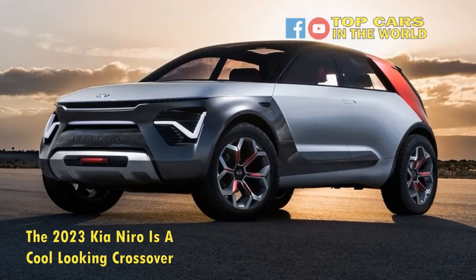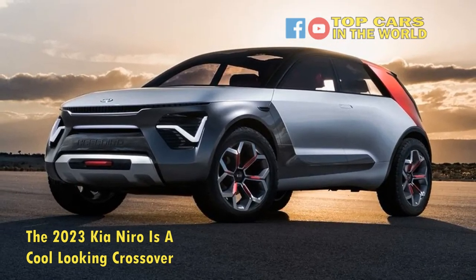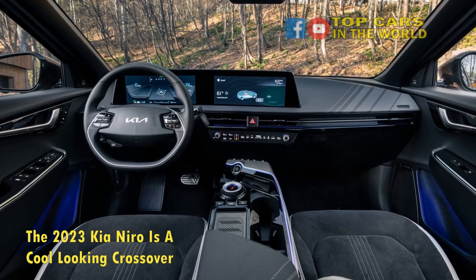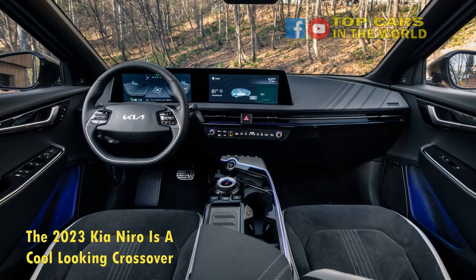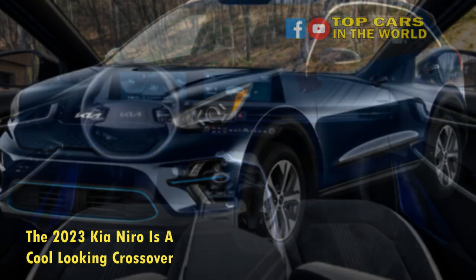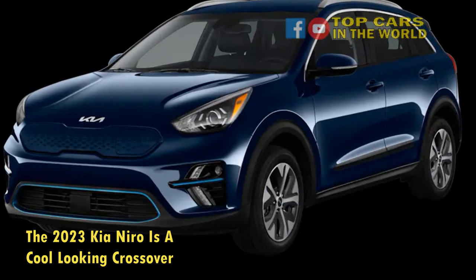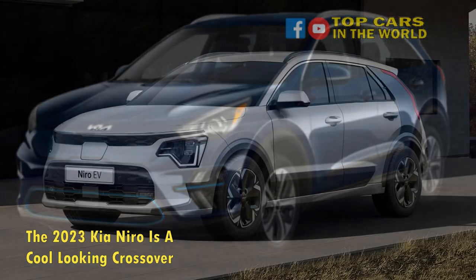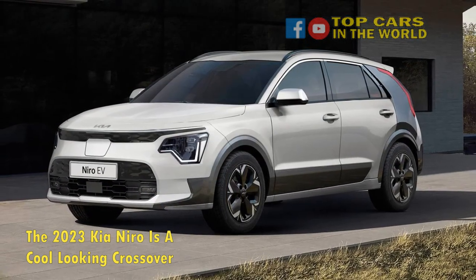The benchmark results paint a clear picture in this regard. The Galaxy A13 achieves 512 points in 3DMark and 156 points in Geekbench and 582 points. Although the anything-but-strong performance causes occasional stutters, the battery in turn benefits from it.